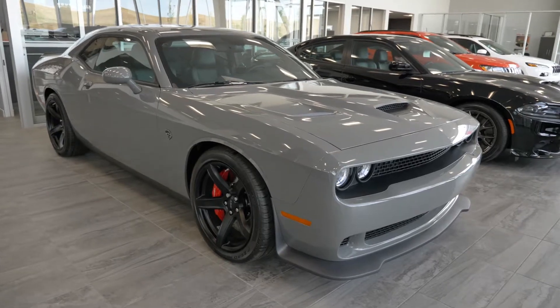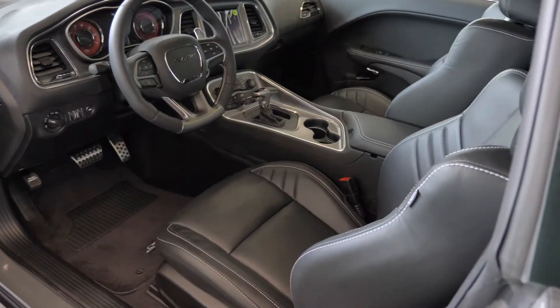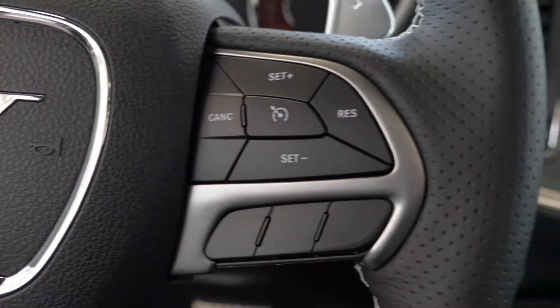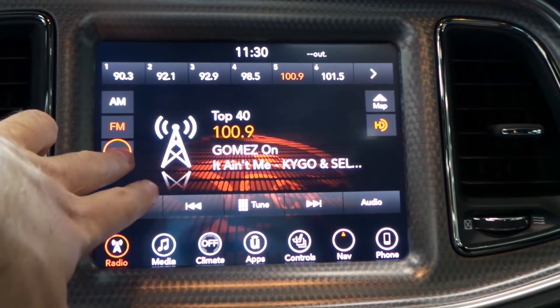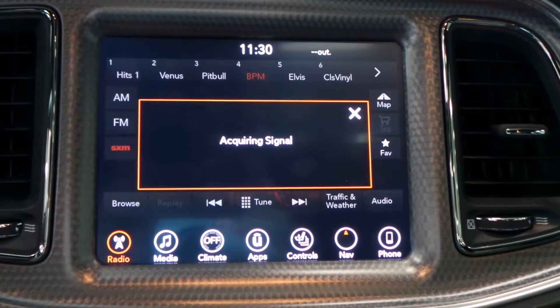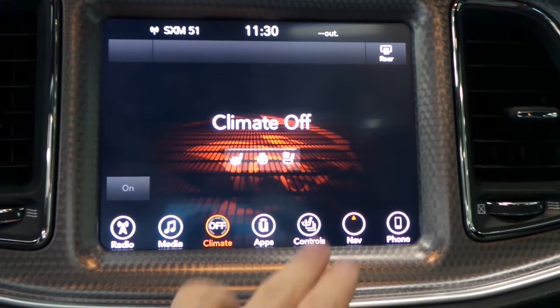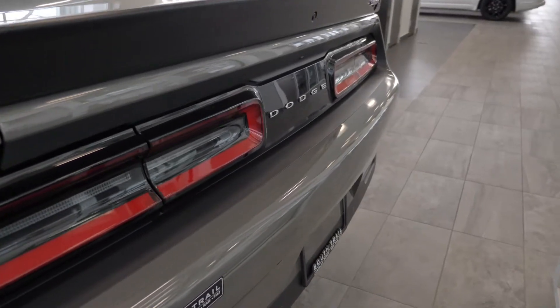And a metallic grey exterior. This vehicle also features dual-zone climate control, steering wheel mounted audio controls with cruise control, an 8.4-inch touchscreen media center with Sirius Satellite radio, GPS navigation, Uconnect Bluetooth, climate control, and additional vehicle options, and a rear backup camera.